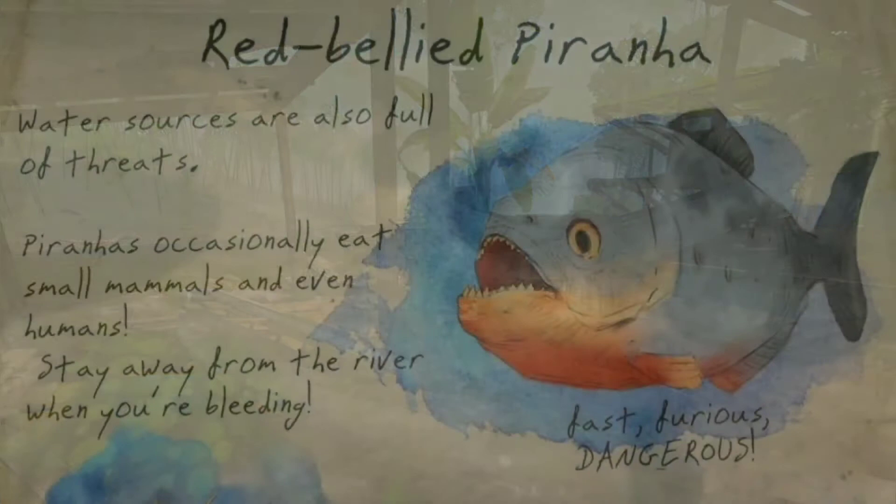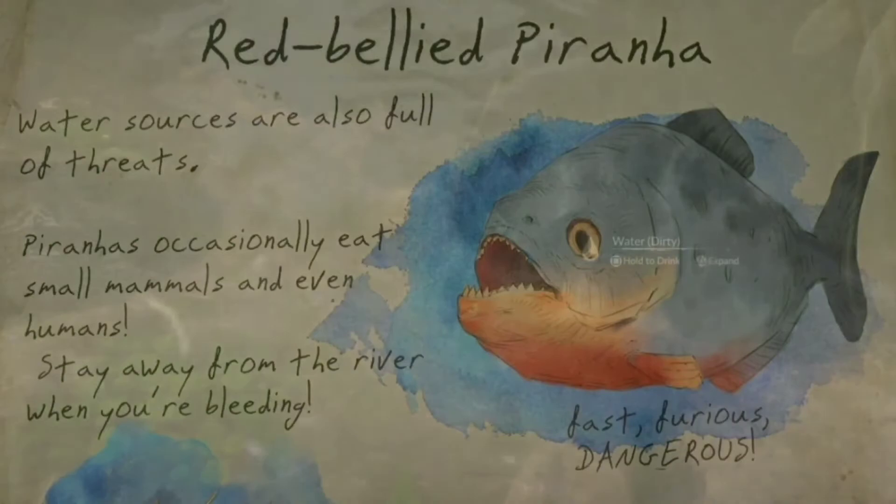Though both fish are dangerous, you can catch them with a spear. Their meat is rich in protein, essential for survival here.